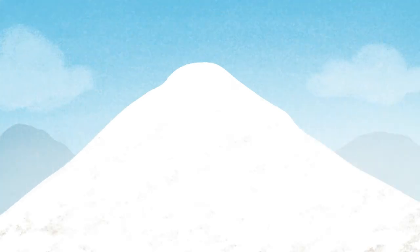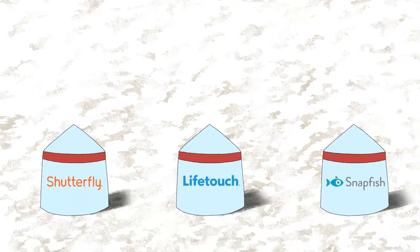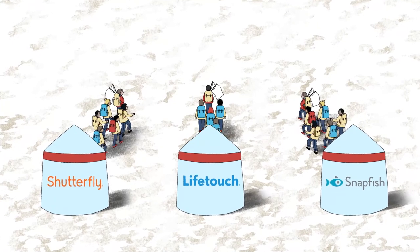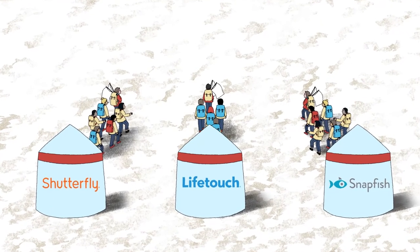As teams across Shutterfly, LifeTouch, and Snapfish have come together, we've continued to run the business using various legacy systems. To build on our success and conquer new mountains, we must align business processes and leverage modern applications.